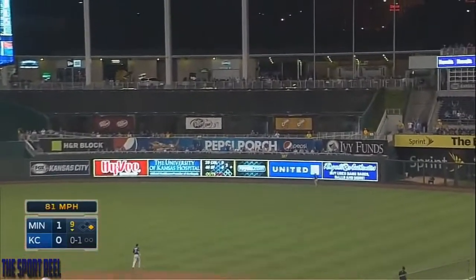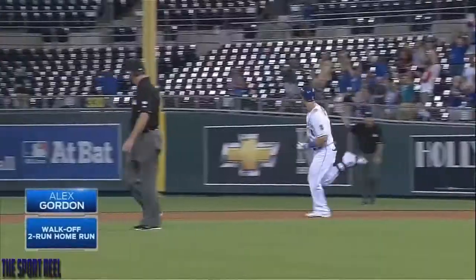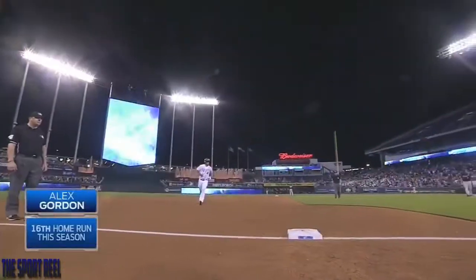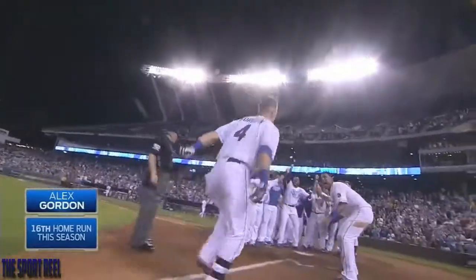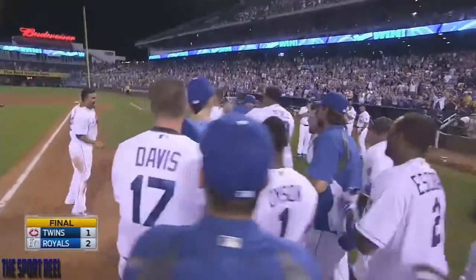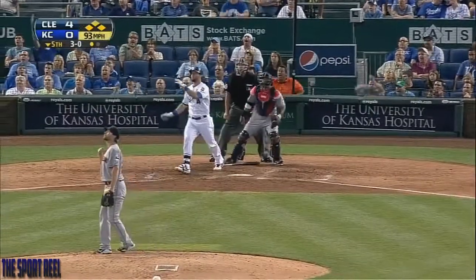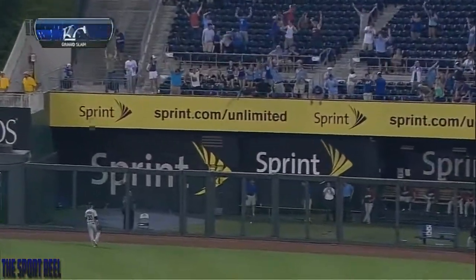Going to right field. And it's gone! A walk-off for Alex Gordon at Kansas City! Green light on 3-0, and a grand slam for Alex!